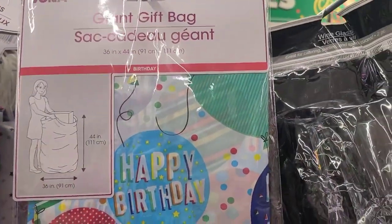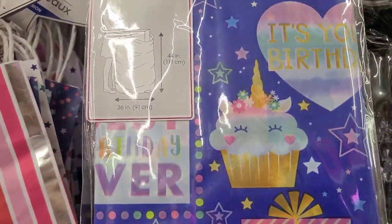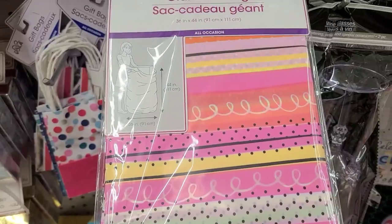There's a giant gift bag that says 'It's Your Birthday' — really pretty and absolutely gorgeous. Then there's one that says 'Celebrate,' and another beautiful gift bag as well.